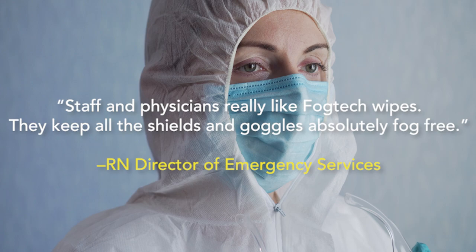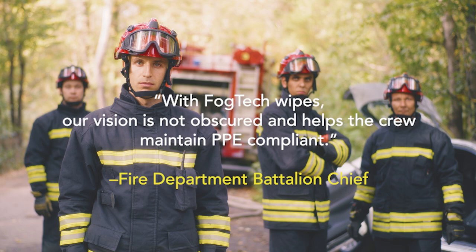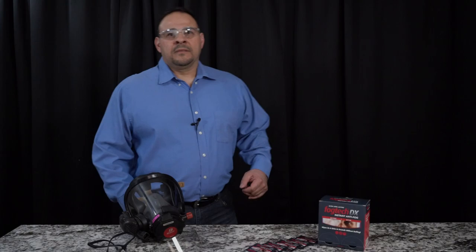Fogtech is the only anti-fog that has worked effectively. Staff and physicians really like Fogtech wipes. They keep all the shields and goggles absolutely fog-free. With Fogtech wipes, our vision is not obscured and helps the crew maintain PPE compliant.